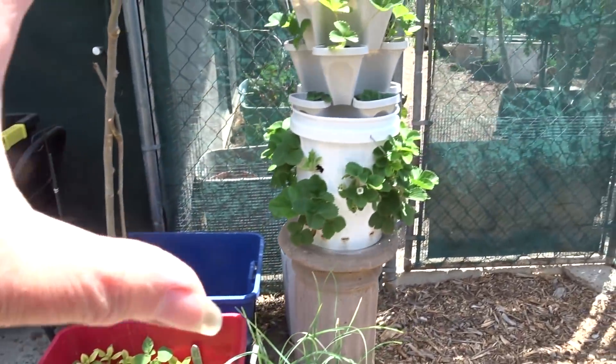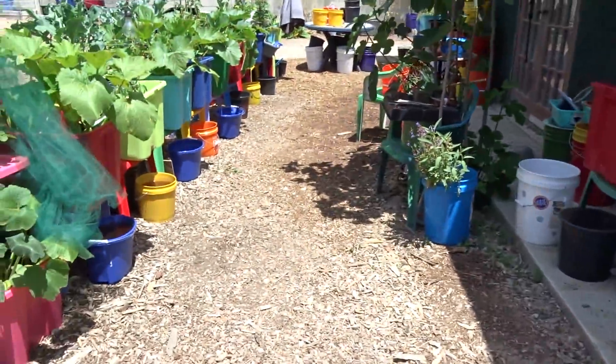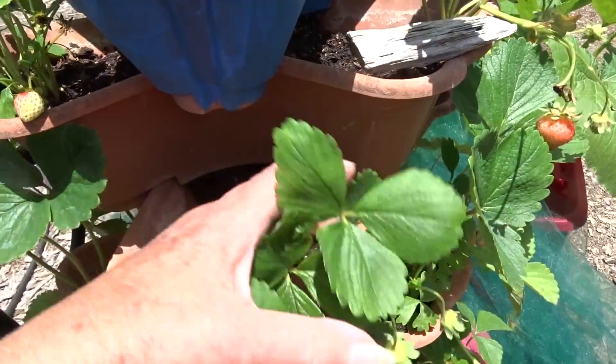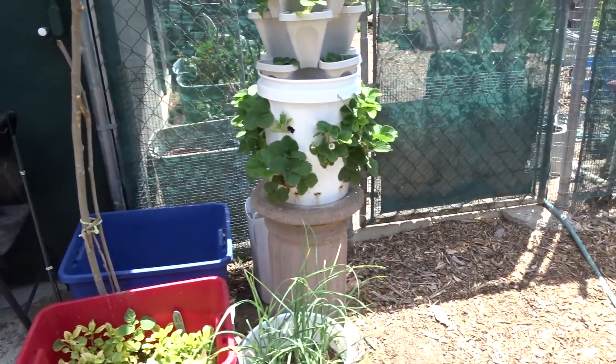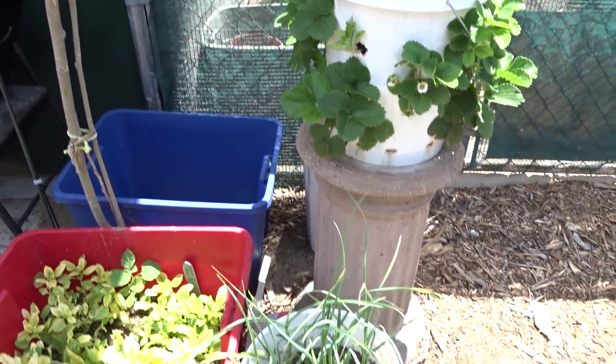Here's the other strawberry tower, and I personally think I like this setup better — the plants can breathe a little bit. They like having more air around them than a closed-in bucket. That's not to say they're not growing — of course they're growing and we've been picking strawberries — it's just a personal preference.